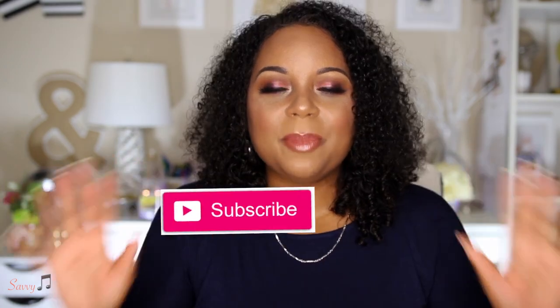If you're a returning subscriber, thank you so much for joining me for today's video. And if you're new to my channel, please make sure that you click that subscribe button so you won't miss any of my uploads.